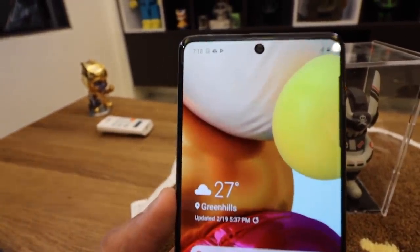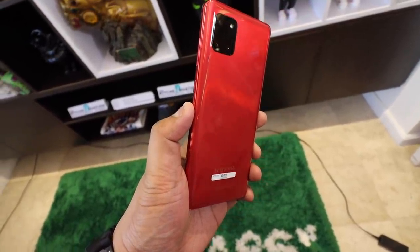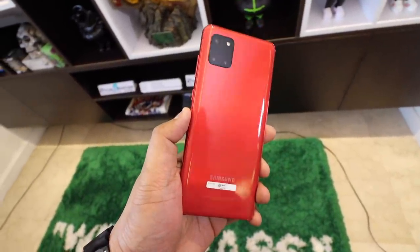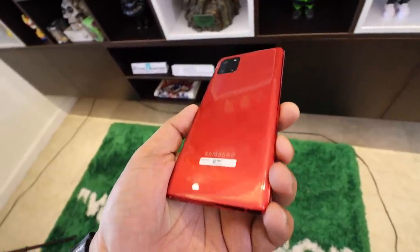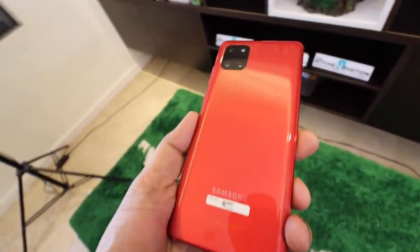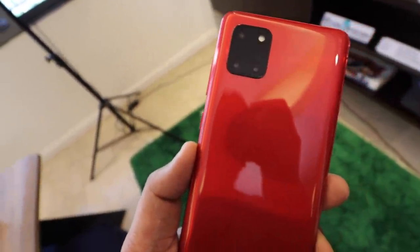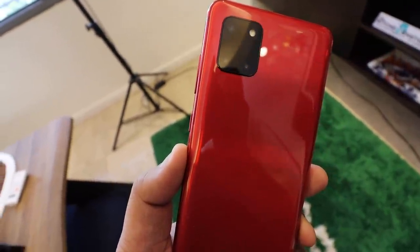Yung colors nila yung nagpapaganda. Yung sobrang ganda ng Note 10 Lite. Bilased lang sa color. Actually, ang ganda ng Note 10 Lite is the color red, because the Note 10 series doesn't have the red one. And mas manipis ang Note 10 Lite kesa sa A71 — kahit alisin mo yung jelly case, mas manipis si Note 10 Lite. And that's considering this has an S Pen inside of it.